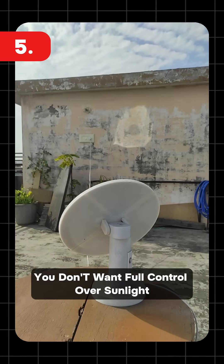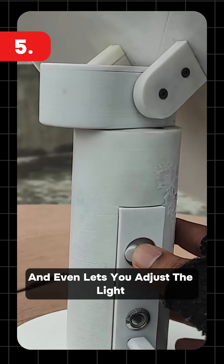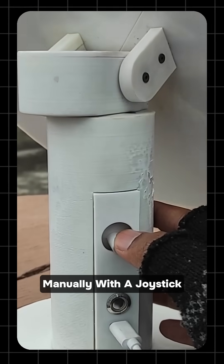And fifth, you don't want full control over sunlight. This device automatically tracks the sun and even lets you adjust the light manually with a joystick.